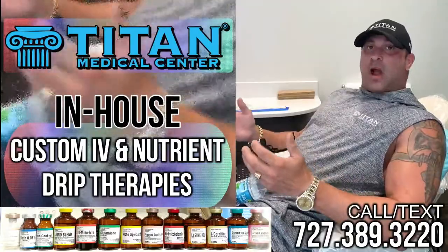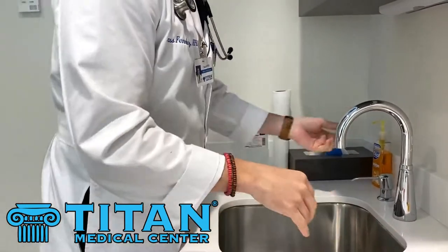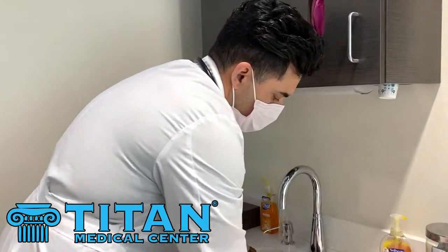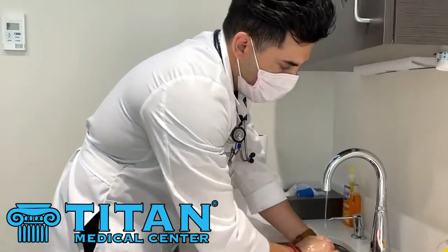IV therapy or IV drips is a great solution. And Titan Medical Center always does things first class. If you do come to Titan Medical Center, your medical provider is going to be in full PPE gear all the way from toes to head. You want to make sure that you're protected and he or she is protected.